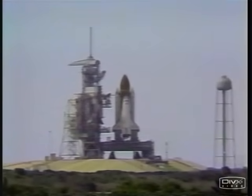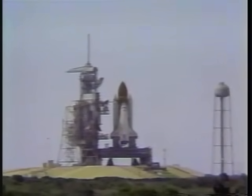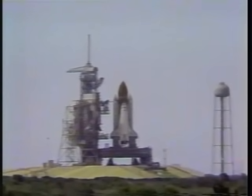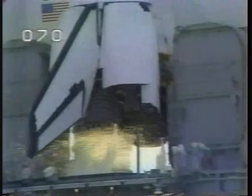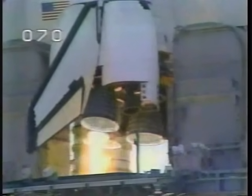We have a go for auto sequence start. Challenger's redundant computers now have primary control of critical vehicle functions. Minus 20 seconds. Everything is go. T-minus 12, T-minus 10, we have go for engine start. T-minus 5, 4, 3, 2, 1 — ignition.